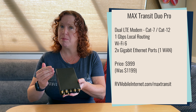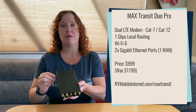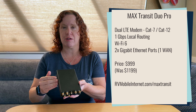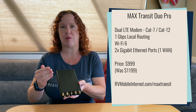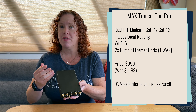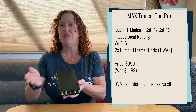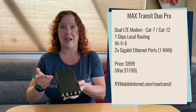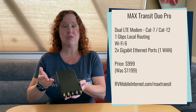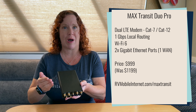This is a dual modem router, so it has two LTE modems inside. One is a Category 7, which is ideal for T-Mobile, and the second is a Category 12, which is ideal for Verizon or AT&T. This allows you to have two cellular connections active at once and use PepWave SpeedFusion bonding, load balancing, and other features to combine those connections along with other connections via Ethernet or Wi-Fi as WAN.